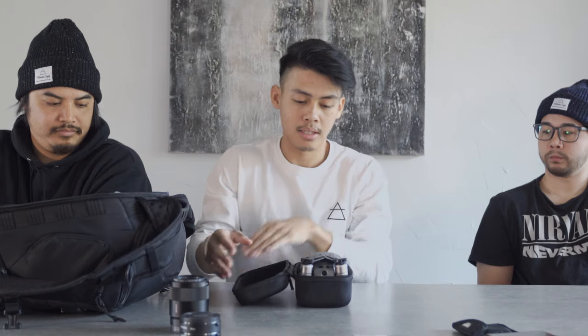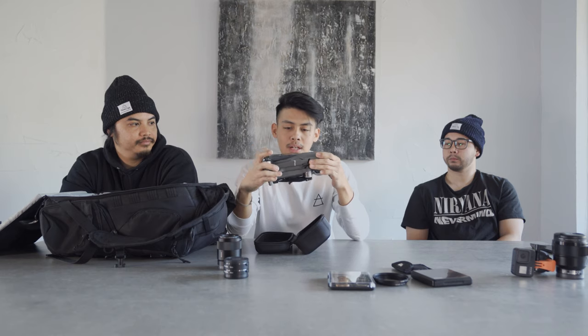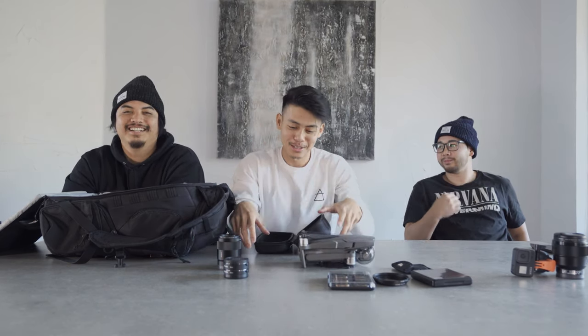We carry two drones with us. In high winds, or when we want wider landscape shots, we use the Mavic 2 Pro. Before that we had the original Mavic, but that crashed and broke on us — rest in peace. So we ended up upgrading to the Mavic 2 Pro.